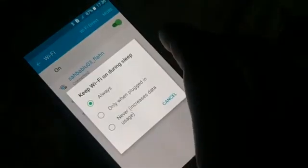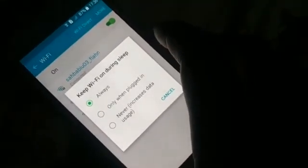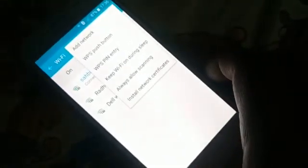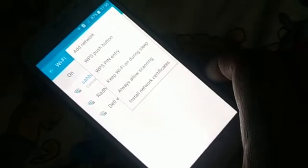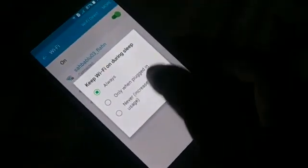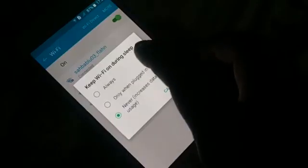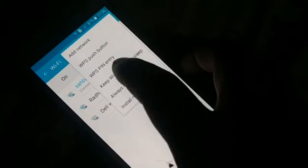Click on 'Keep Wi-Fi on during sleep.' Different phones have different arrangements, so you might find it under Advanced options or somewhere nearby — just look around. The option should be set to 'Always.' If it is set to 'Never' or 'Only when plugged in,' change it to 'Always.'